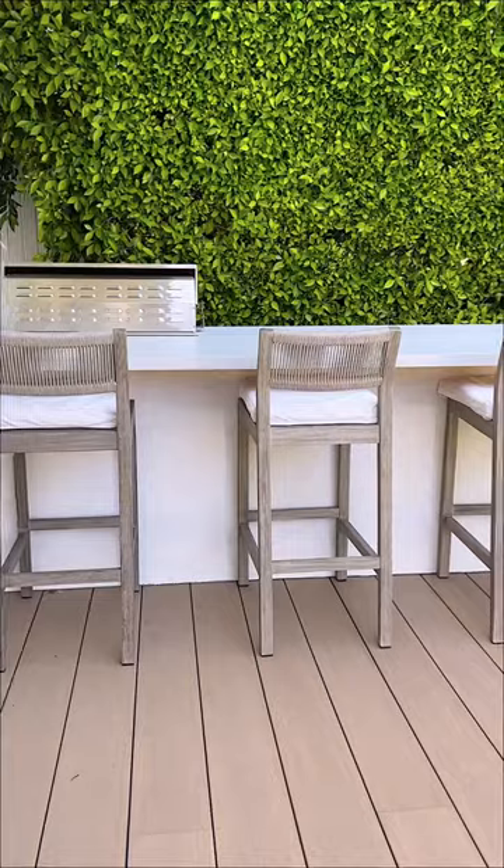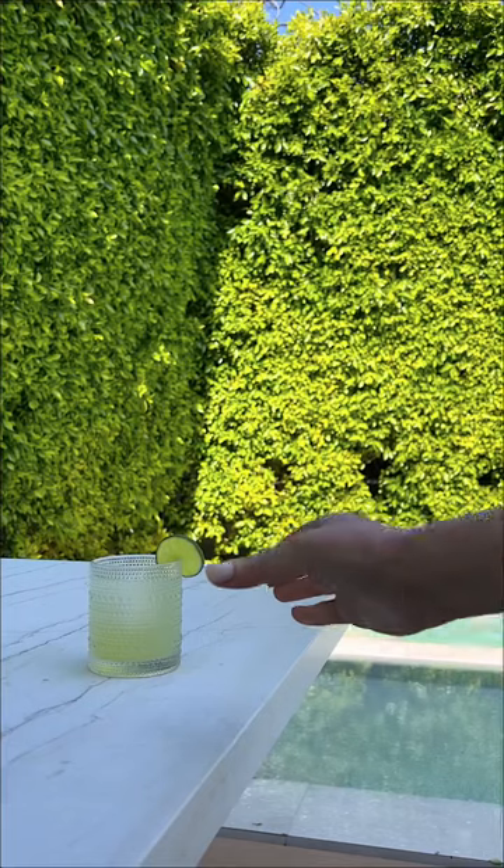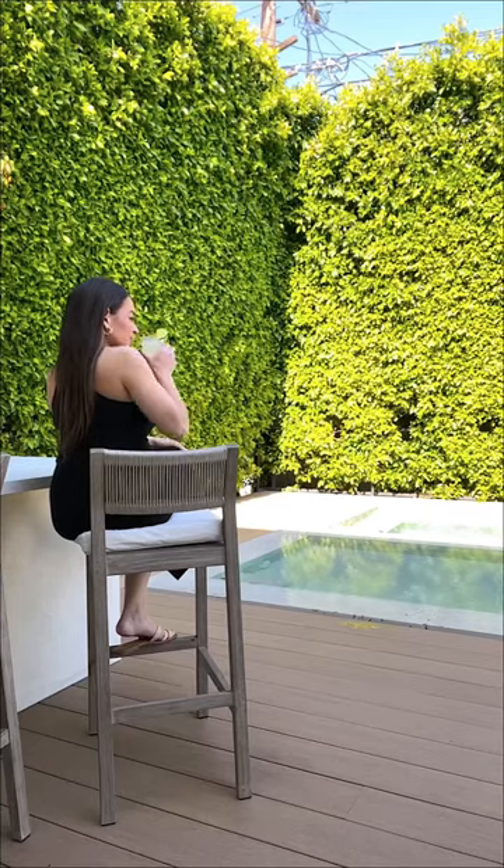We also recently added these bar stools from Pottery Barn, and we're so excited to spend the summer enjoying this new space. Stay tuned for lots of outdoor entertaining and cooking videos.